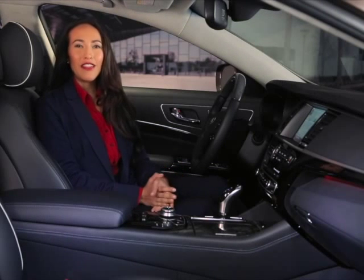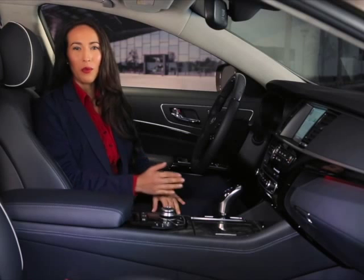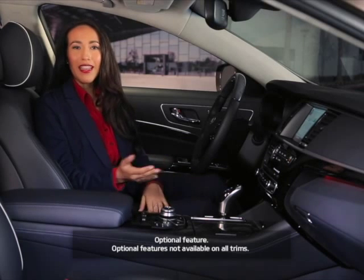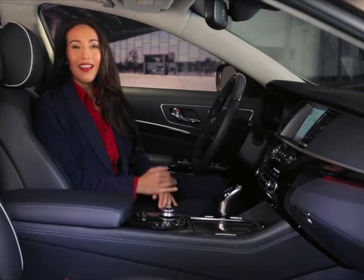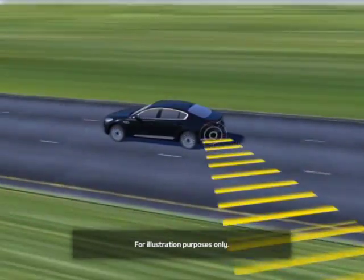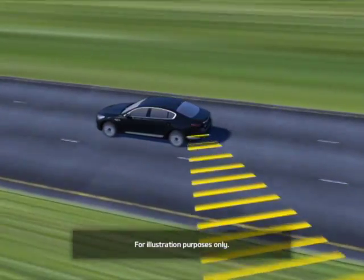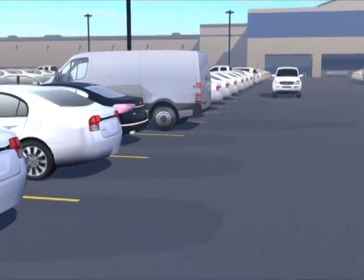Blind Spot Detection is an innovative system that helps warn you if it detects other vehicles entering the blind spots on the rear corners of your vehicle. If equipped, this feature may help you detect other vehicles during lane changes and when backing out of parking places. The Blind Spot Detection system uses a radar sensor to help monitor vehicle blind spots in two common situations: Lane Change Assist and Rear Cross Traffic Alert.